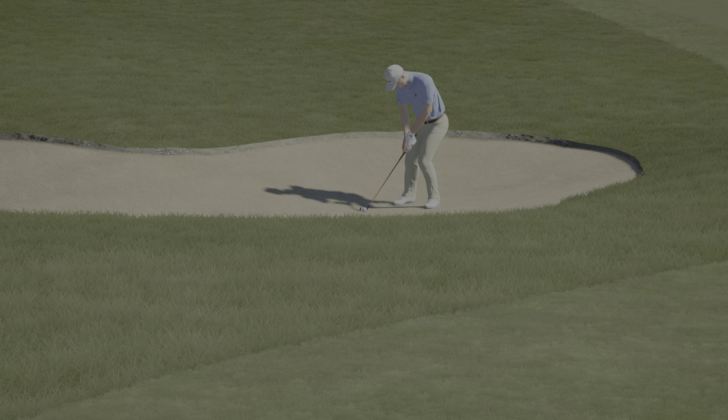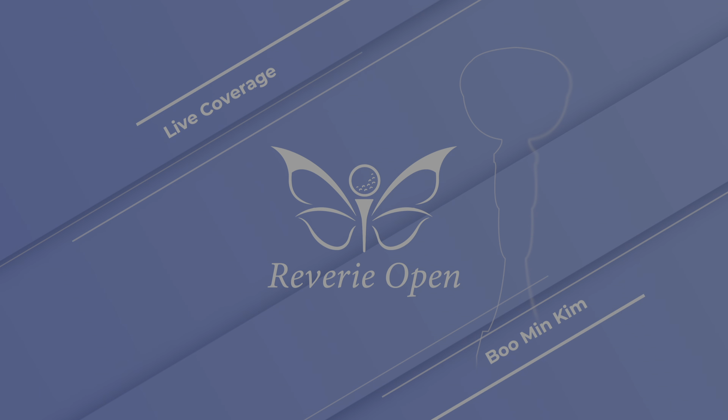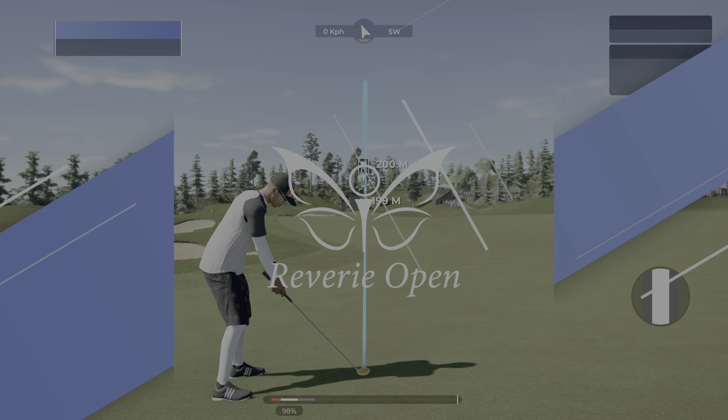Well, they've found the bunker, but a chance to maybe save from there, from around 220 yards.